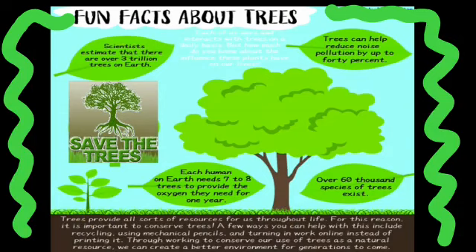Now here are some more fun facts about trees. Scientists estimate that there are over 3 trillion trees on earth. Trees can help reduce noise pollution by up to 40%. The most important thing we have learned in this chapter is that we must plant more and more trees whenever possible. Each human on earth needs 7 to 8 trees to provide the oxygen they need for one year.